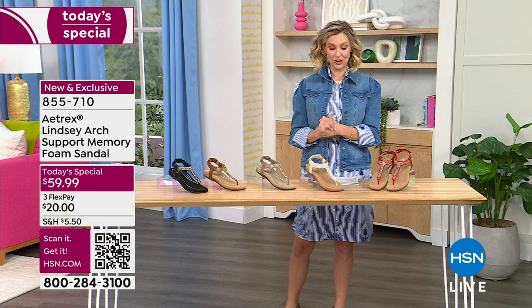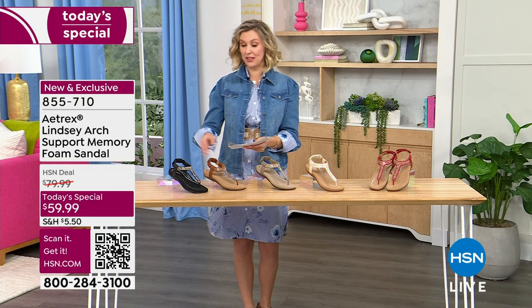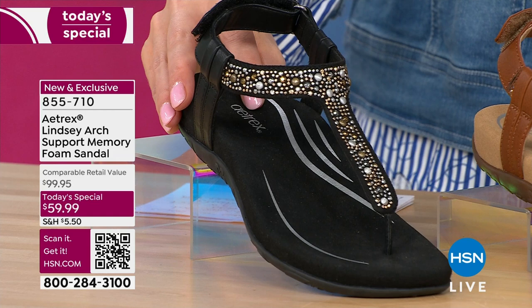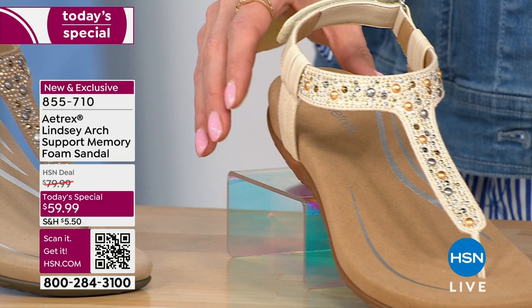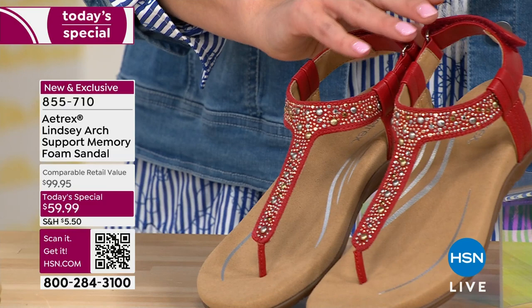I want to show you all of our colors and let you know — after the red, the taupe is going to be the next most popular and it's going to sell out as well. So if you love those, grab them. Here is our black — love all of these studs embellished on the front. Here we have our cognac, a really pretty true brown — actually the ones that I'm wearing. Here we have our taupe, then the ivory, which really showcases those details beautifully. And here is our red, our baby red — she's so limited.